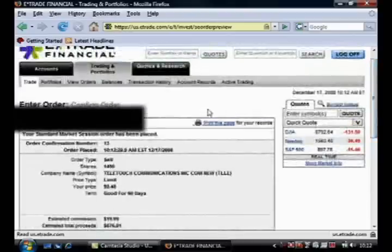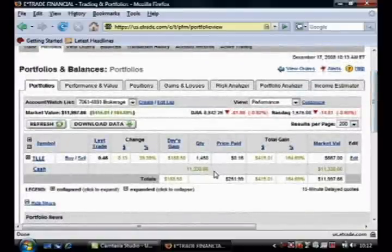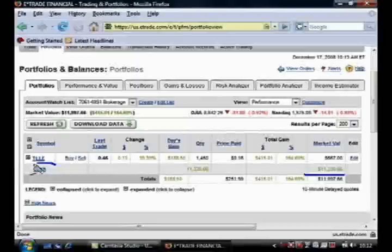One last thing — as absolute proof, let me just open my account portfolio here and show you that I now have over $11,000 worth of cash in my account. That's amazing.